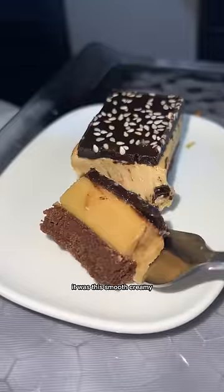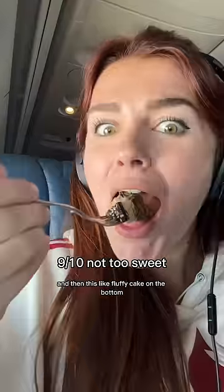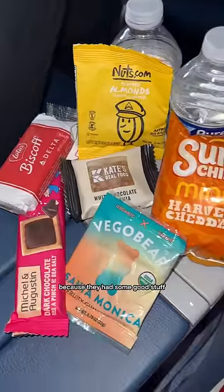The salad was really nice and fresh — pretty yummy. But the dessert was my favorite. It had this smooth, creamy, kind of nutty filling with a soft dark chocolate ganache on top, and then a fluffy cake on the bottom. It was really, really rich. Then I asked for one of every snack because they had some good stuff like Sun Chips and gummy bears.